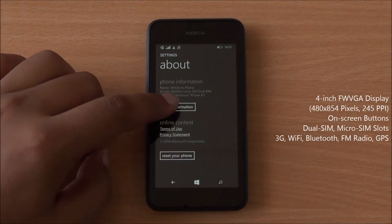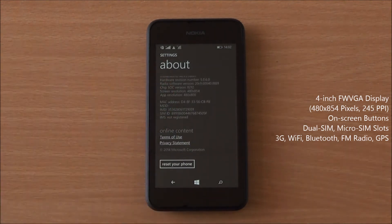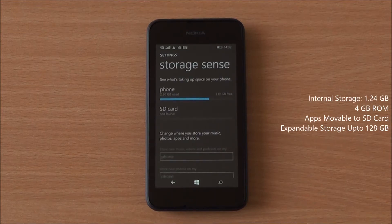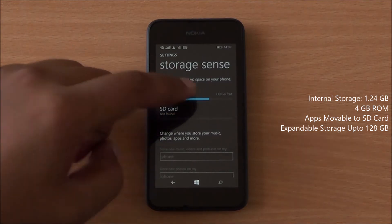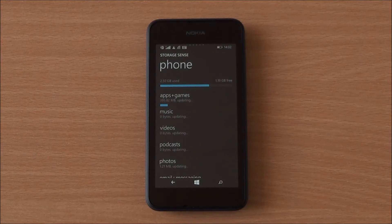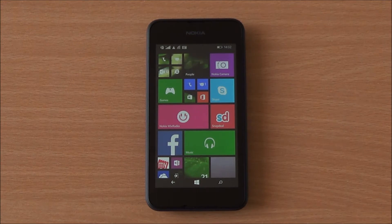In the About section, you can see it's the Lumia 530 Dual SIM running Windows Phone 8.1, with a 480x854 pixels FWVGA 4-inch display. It has 1.24 GB of internal storage. Apps are movable to an external SD card and you can expand storage up to 128 GB. Adreno 302 takes care of graphics, and there's also a 5 megapixel camera at the back.